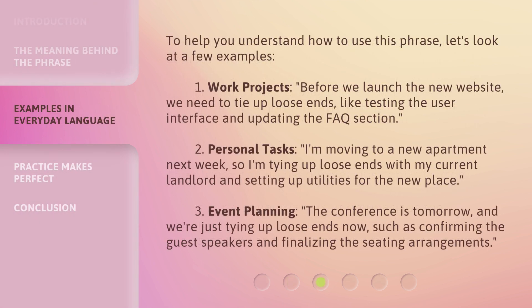To help you understand how to use this phrase, let's look at a few examples. First, work projects: before we launch the new website, we need to tie up loose ends, like testing the user interface and updating the FAQ section.